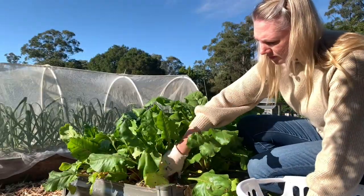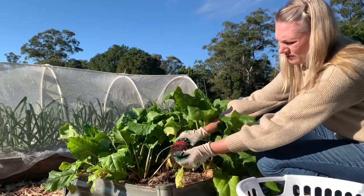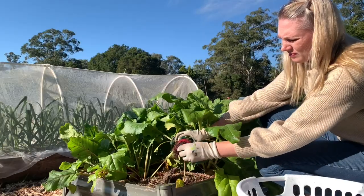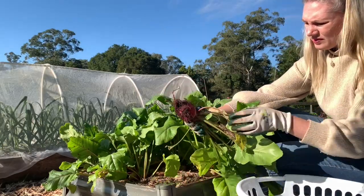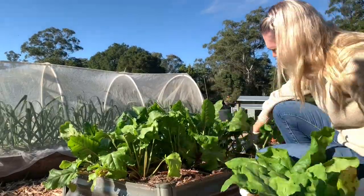Here I am just harvesting the beetroot that I showed you earlier - it is large enough to pick now. After I clear this bed I'm going to pop some new beetroot seeds in the ground.